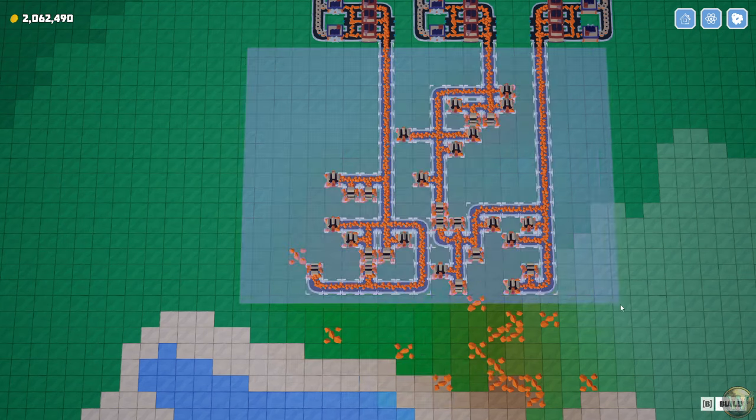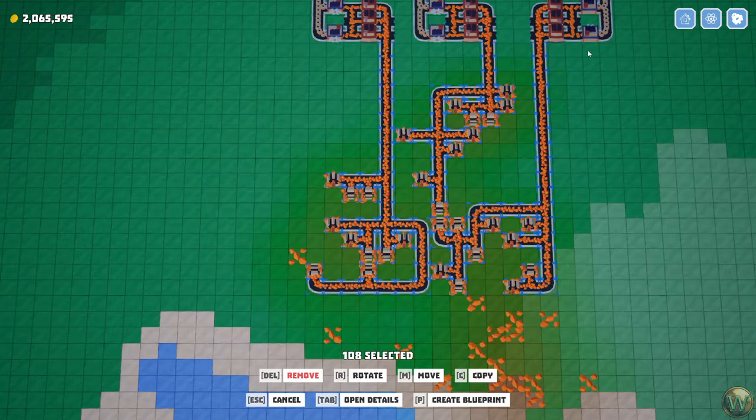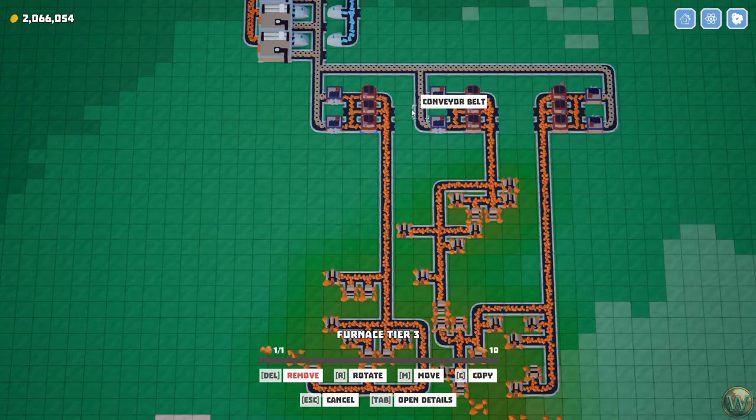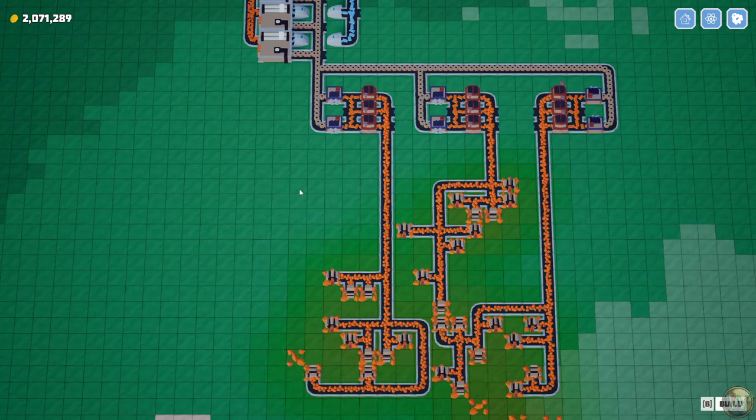We have 30 extractors. Nine times 60 is 540, divided by 30 extractors is 18. Okay, we were planning on 18. So we will need to cold boost this to get full performance. But since we need another 225, divide that by 18 — that means we need another 12 and a half extractors.